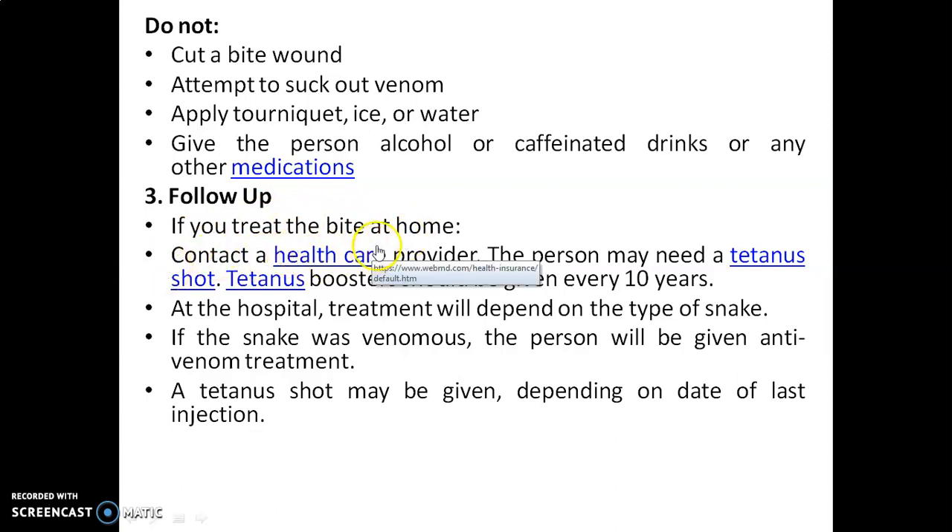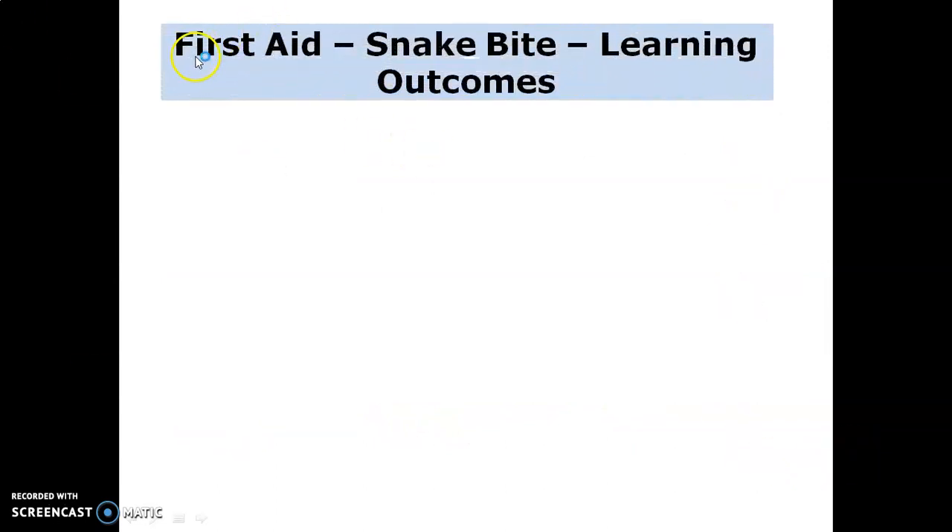Third, follow up. If you treat the bite at home, contact a health care provider — the person may need a tetanus shot. Tetanus boosters should be given every 10 years. At the hospital, treatment will depend on the type of snake. If the snake was venomous, the person will be given antivenom treatment. A tetanus shot may be given depending on the date of the last injection.